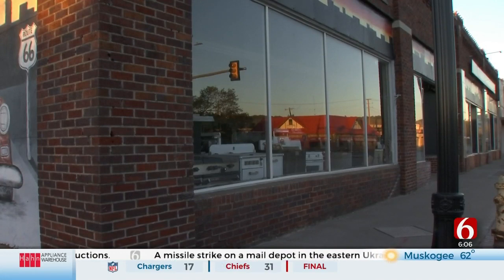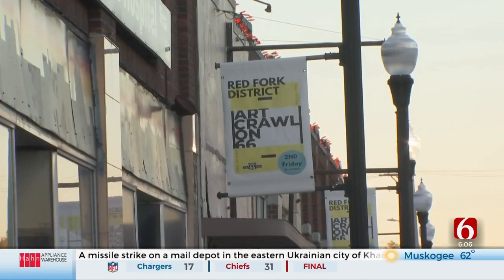One target location is the historic Red Fork. Anytime you make a community vital where people can come and walk and eat and have fun, it helps everybody. It not only helps West Tulsa, it helps the city of Tulsa.